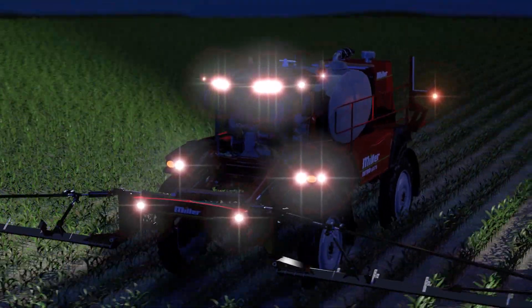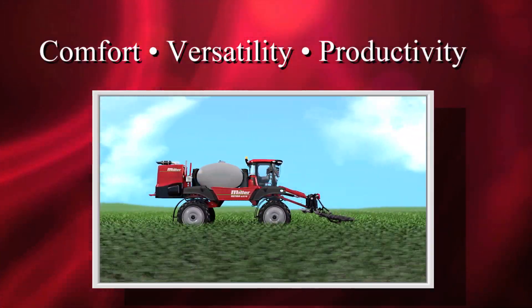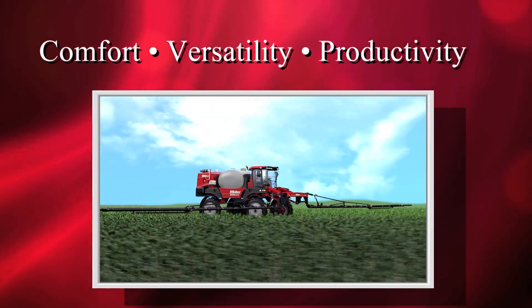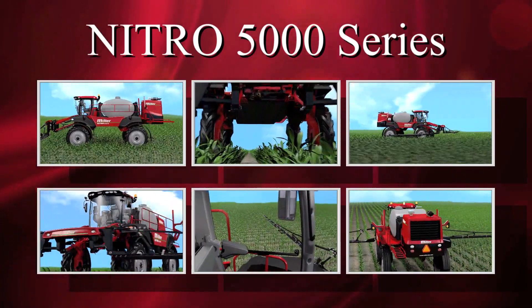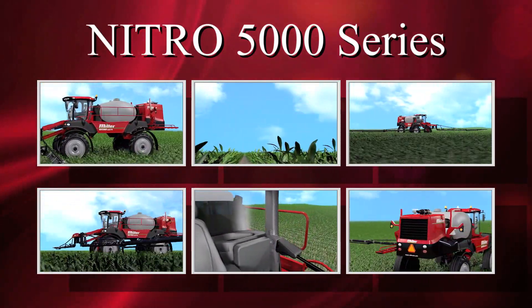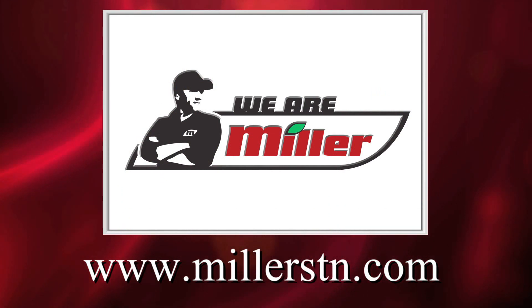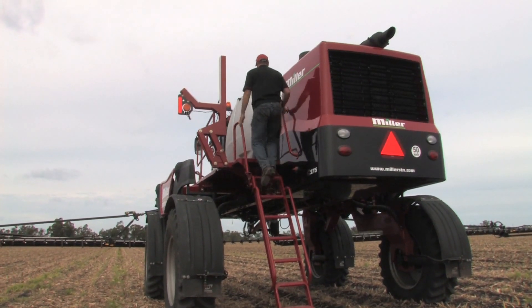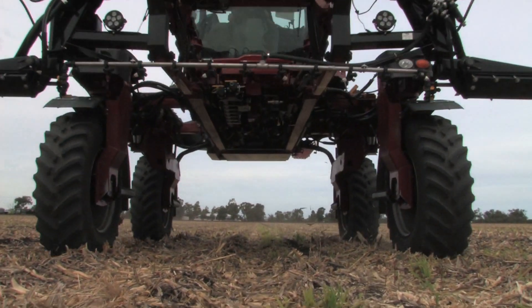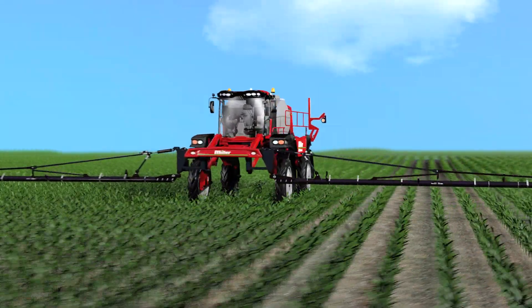Comfort, versatility, and productivity — these are the basic principles that guide us, and the end result is the Nitro 5000 series, the most productive line of sprayers in the industry. We encourage you to visit us online or at a Miller Nitro dealer near you and find out for yourself what countless Nitro customers have always known. Miller and our extensive network of professional factory-trained dealers take your productivity seriously. We are Miller, and once you climb aboard a Nitro for yourself, you'll understand that your productivity truly is our business.